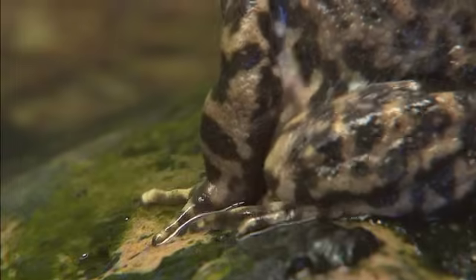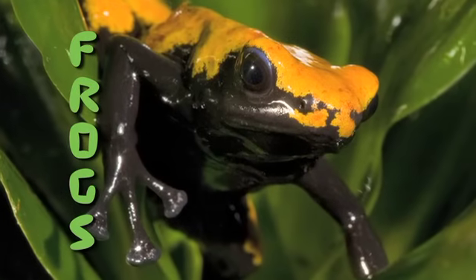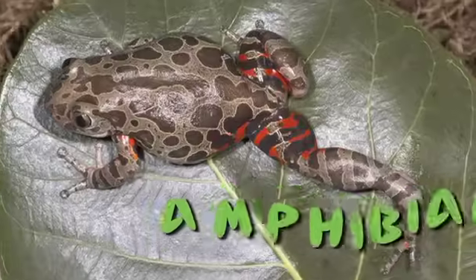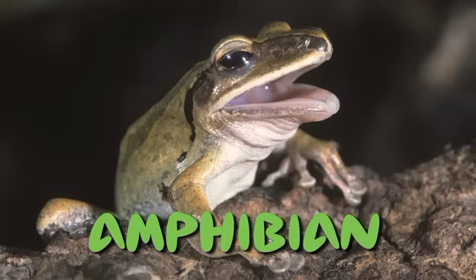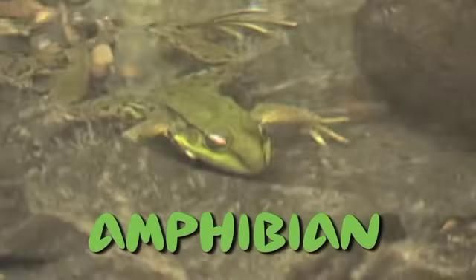You've seen them, you heard them, now let's meet some frogs. These interesting animals can live part of their lives in water and part on land, which makes them amphibians. This word means double life. When in the water, frogs can breathe through their skin.